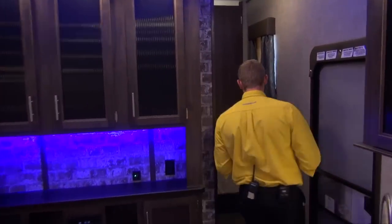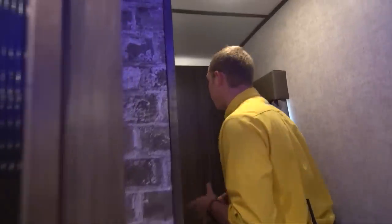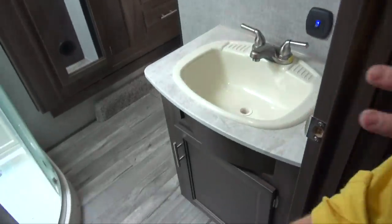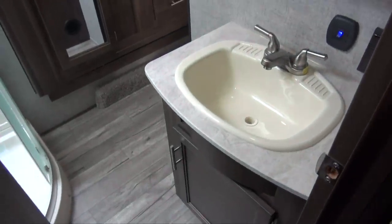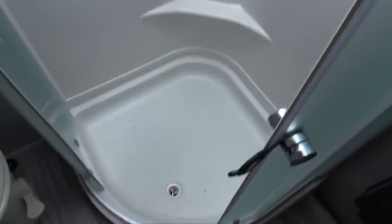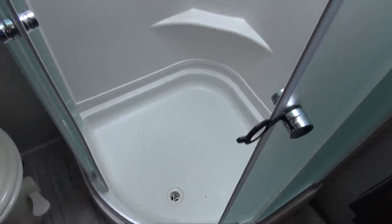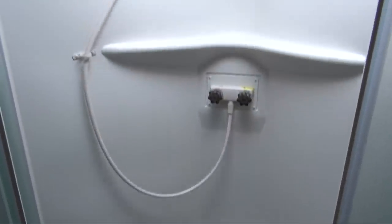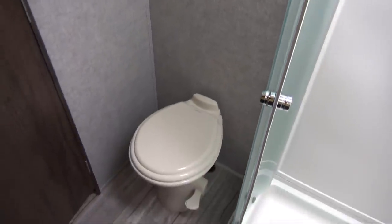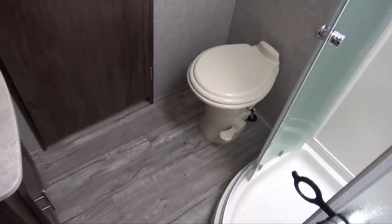Now heading toward the bathroom and bedroom — you get a sink with plenty of storage above and below, and a little wardrobe with a mirror on it. The big shower has a nice easy step-in so you don't have to worry about tripping, and it gives you plenty of headroom for you taller folks. Behind the door you have the toilet with plenty of leg room so you can really spread out.